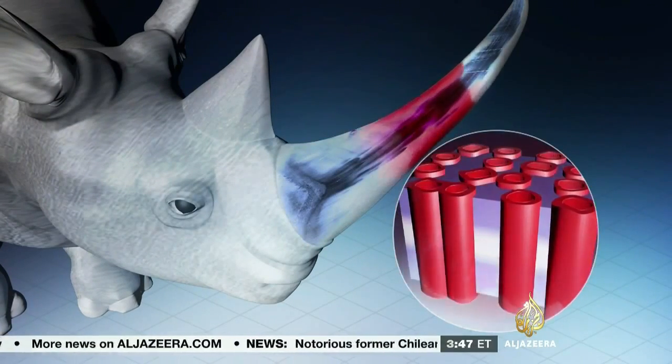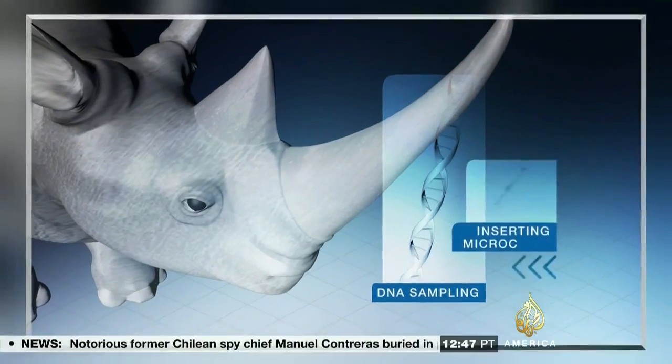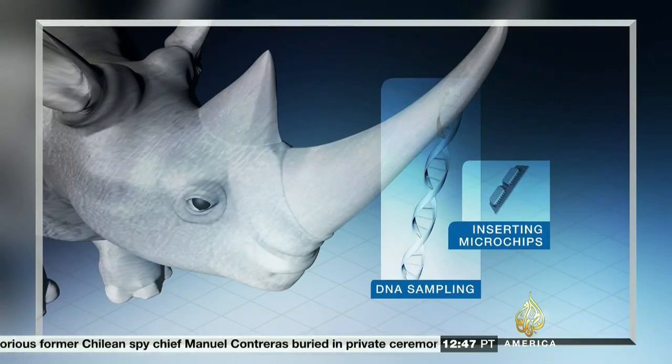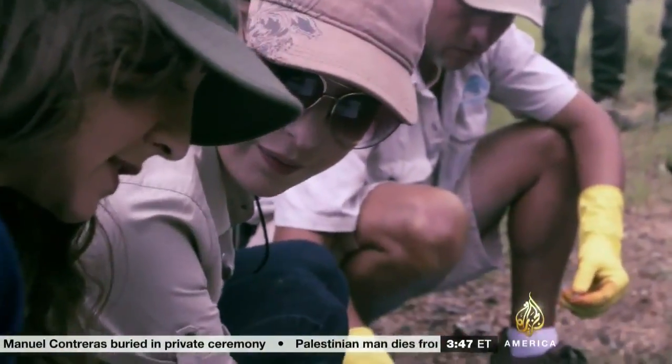The team also collect DNA samples from horn shavings and tail hair, as well as inserting microchips into both horns and the animal's body. That's it — 67.